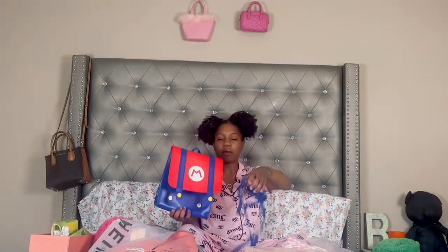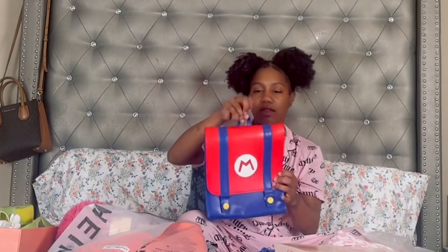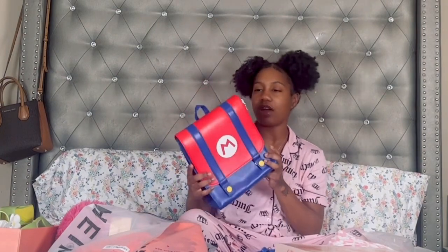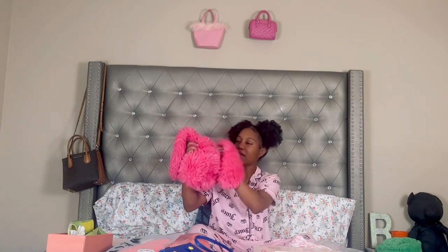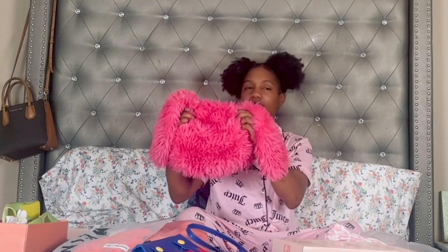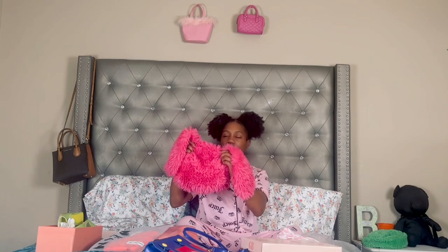First I'm going to show you guys the accessories I purchased from Shein. I love this bag — it definitely gives me Super Mario vibes. There's a strap on the inside and you can wear it with or without the strap. I also got these bunny ears headband, and I'm so glad because winter is coming up so I'm definitely going to get a lot of wear out of it. Like everything else, I'm going to link it below — it comes in different colors.